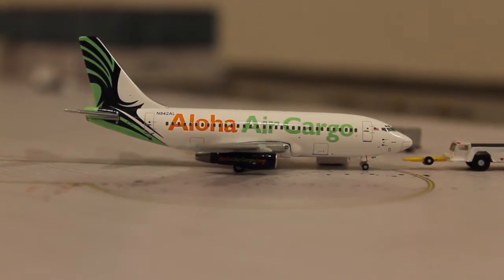I also have a plane spotting account on Instagram — JetBoy311. I'd highly appreciate it if you'd give me a follow and I'll try to follow back. I'll put that in the description as well.